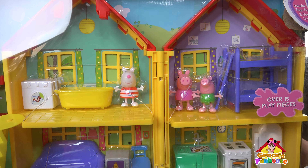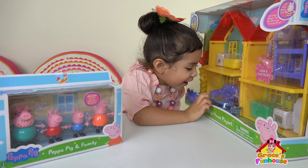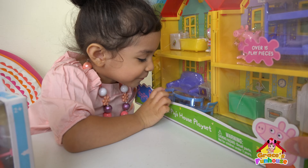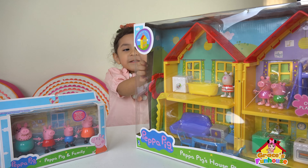This is the house. It's too cute! And the family! Wow! Pretty cool, right Grace? Okay, it's here! Let's do it! Let's open it up!